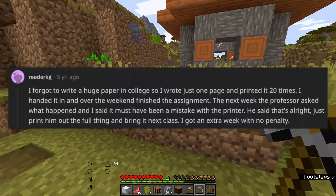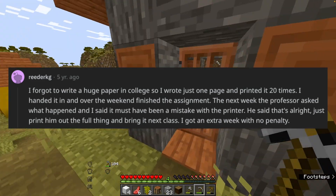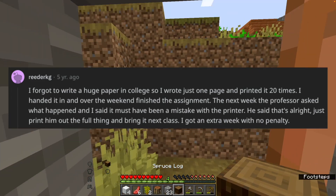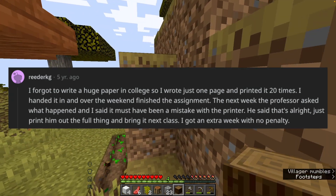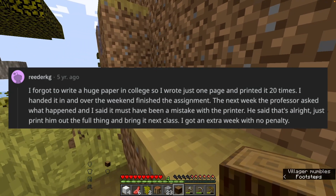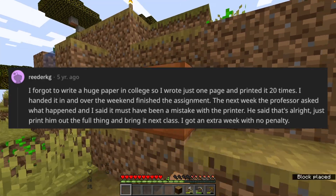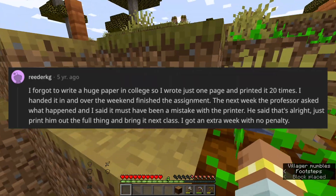I forgot to write a huge paper in college, so I wrote just one page and printed it 20 times. I handed it in, and over the weekend finished the assignment. The next week the professor asked what happened, and I said it must have been a mistake with the printer. He said that's alright, just print him out the full thing and bring it next class. I got an extra week with no penalty.